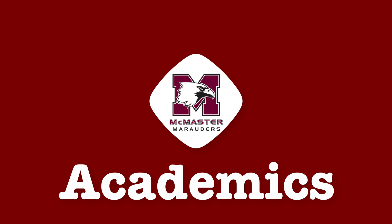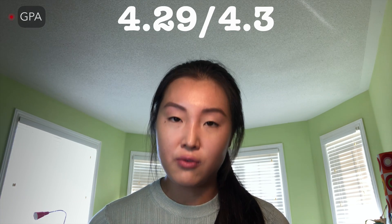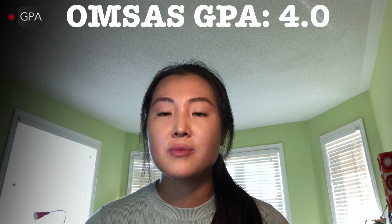Let's talk about academics. When I applied this past application cycle, I had a cumulative GPA of 4.29 on a 4.3 scale, but my OMSAS GPA was a 4.0. In terms of my MCAT score, I had a 519 with a 129 in the CARS section and 130 in each of the remaining three sections.